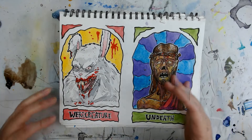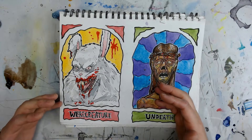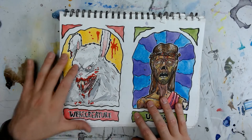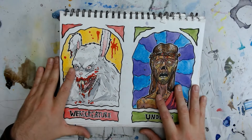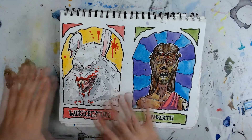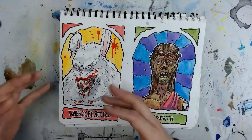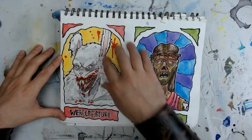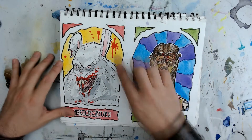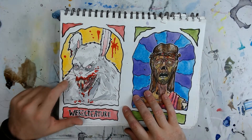Next one is Werecreature. I didn't want to do a werewolf because I knew there were going to be some really good ones done — Troy did a really good one. Originally I wanted to do the Curse of the Were-Rabbit, the Wallace and Gromit movie. Then I was like, it's a little cartoony — let's make it more evil for October. So I did a Were-Rabbit, but much more hideous. Big sharp teeth, blood everywhere. Love the yellow background — yellow and red together looked really good.